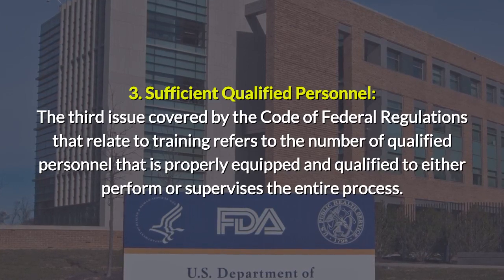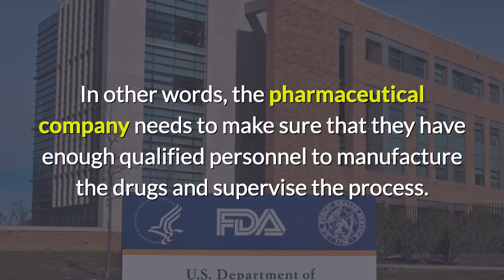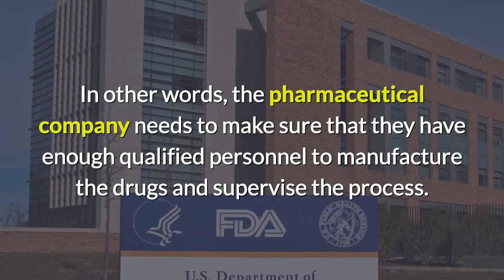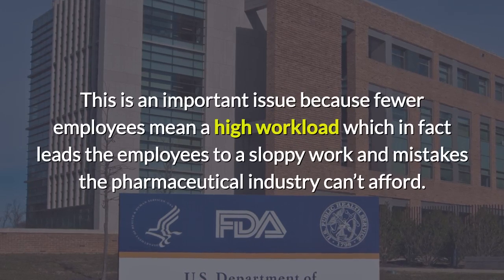In other words, the pharmaceutical company needs to make sure that they have enough qualified personnel to manufacture the drugs and supervise the process. This is an important issue because fewer employees mean a higher workload.